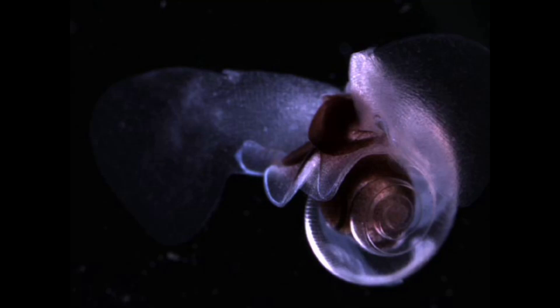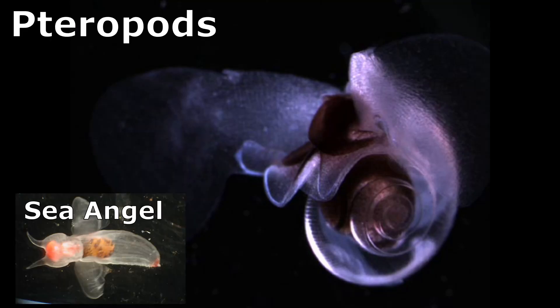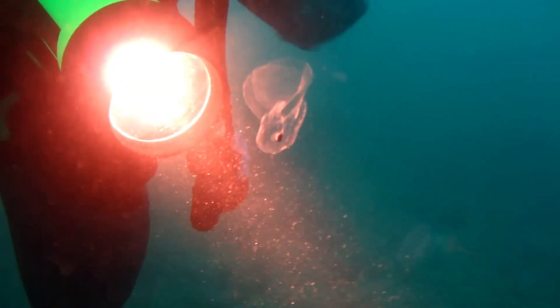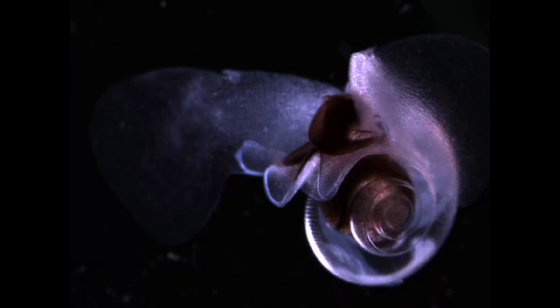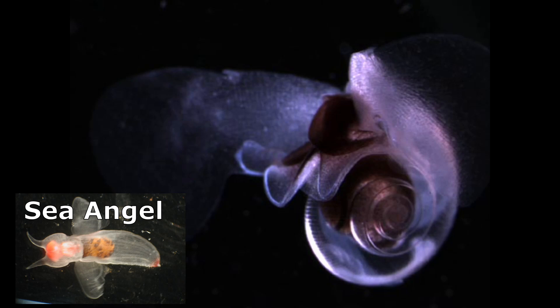Sea butterflies, like sea angels, are pteropods and are part of the zooplankton, since they are swept from place to place by ocean currents. However, sea butterflies have shells and sea angels do not.